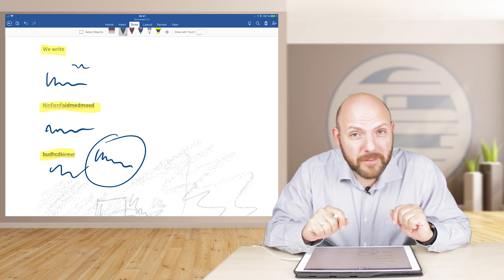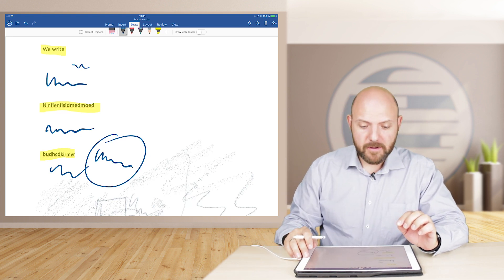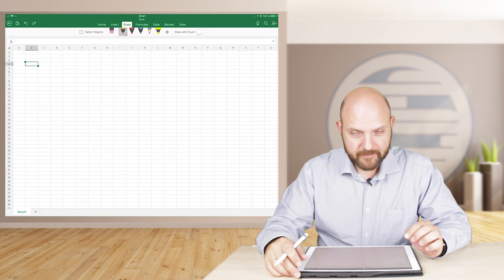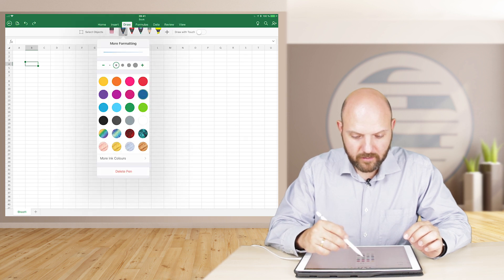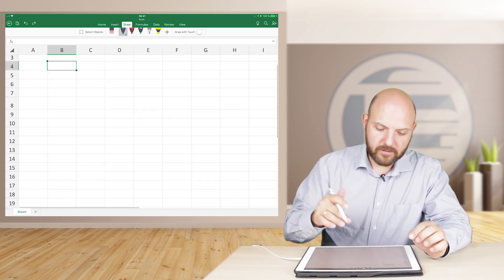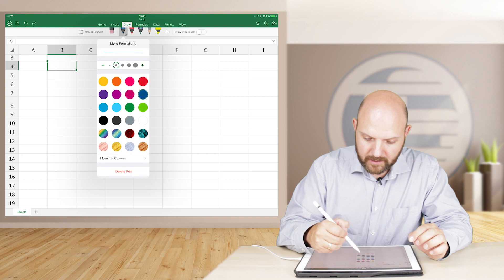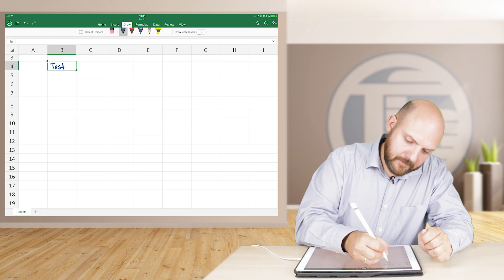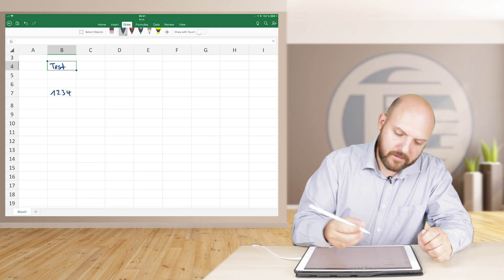But now I'll show you something even more exciting you can do with Office and handwriting, because if we switch to Excel — guess what? Of course you have a Draw tab there as well. We just zoom in to a cell and write something down. Let's make this really small, and then we write something down like 'test' — one, two, three, four, and so on.